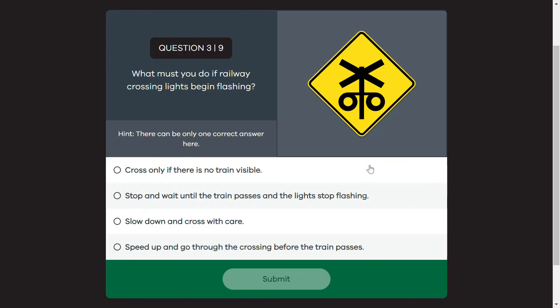You should be able to figure out what to do when railway crossing lights are flashing. The answer is: you must stop and wait until the train passes and the lights stop flashing.